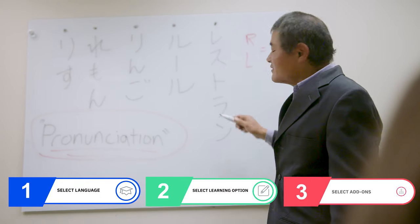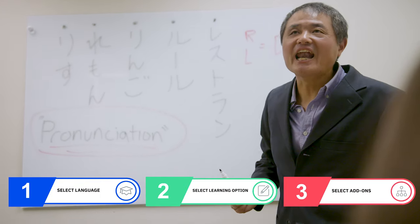And finally, if you feel like you need extra help, you can boost your learning with some of our add-on services. These can be added when you enroll with us or at any time during your learning.